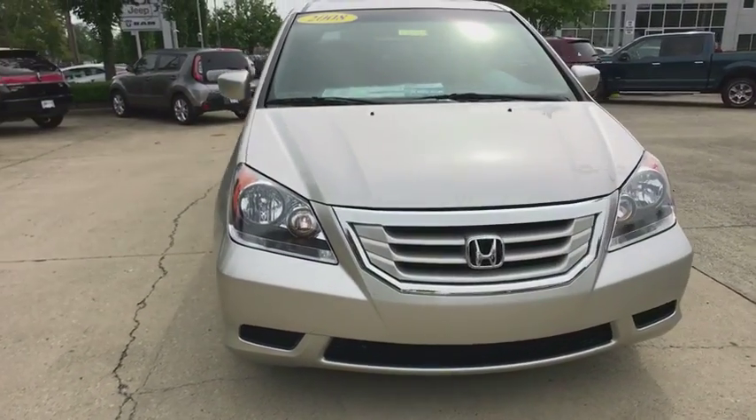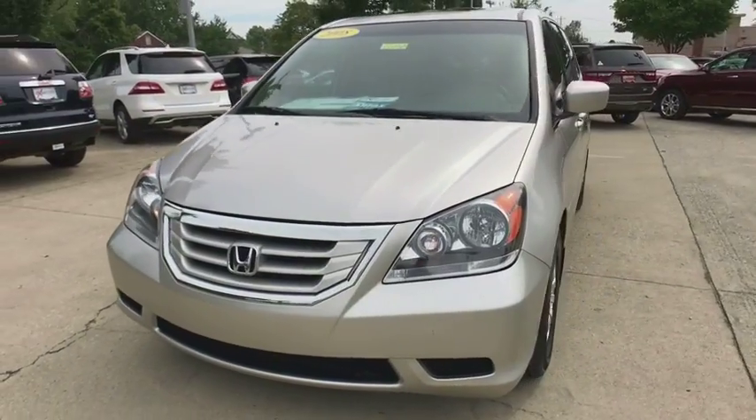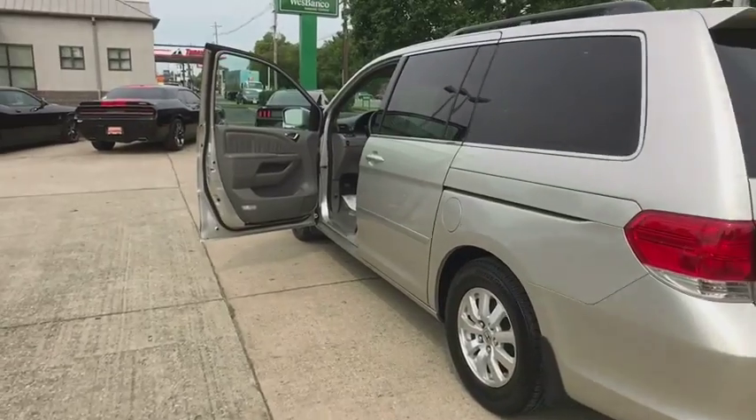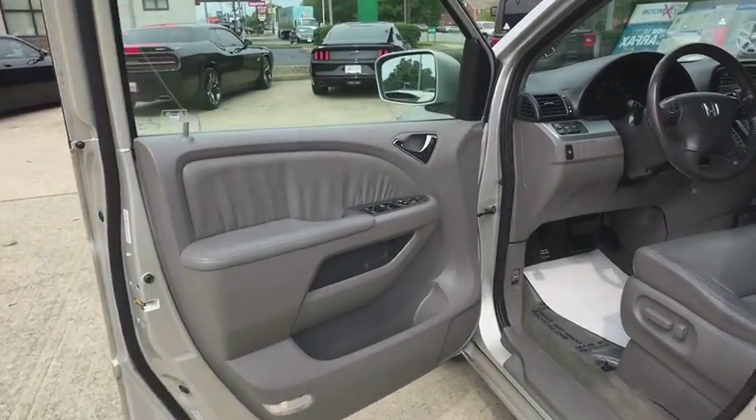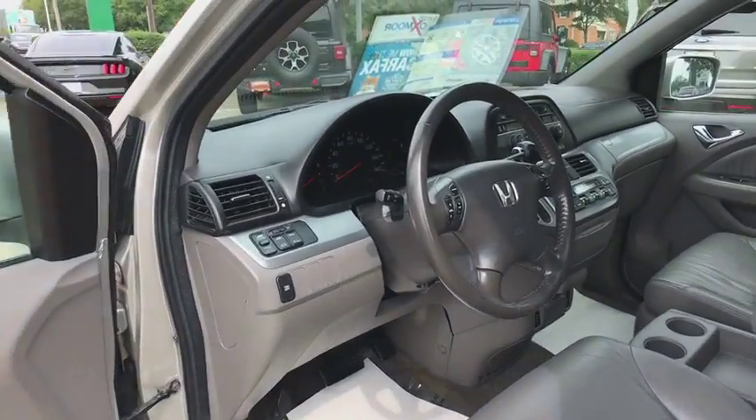Power passenger seat. XM satellite radio. Heated seats. Traction control. Backup camera. Dual airbags. Leather-wrapped steering wheel. AM FM stereo with in-dash six-disc CD changer.